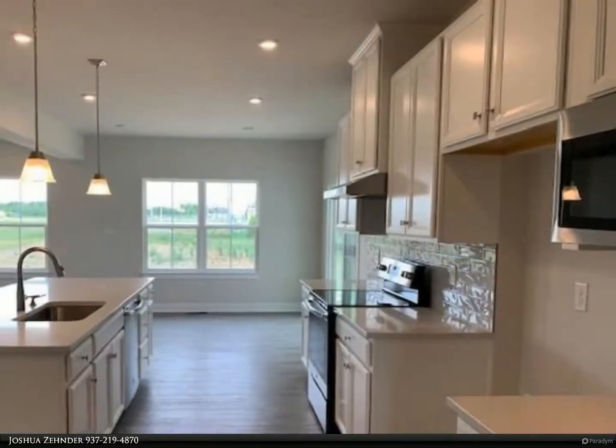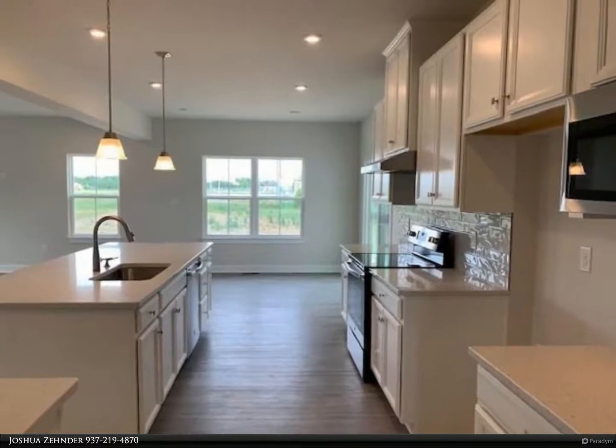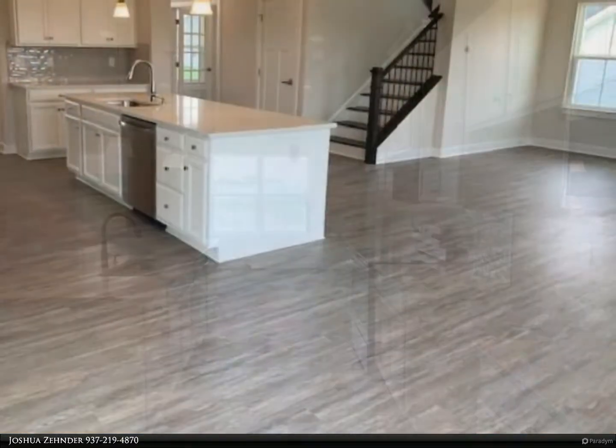The kitchen features a large quartz kitchen island with large single sink, tile backsplash, pendant lighting, and a spacious breakfast nook.